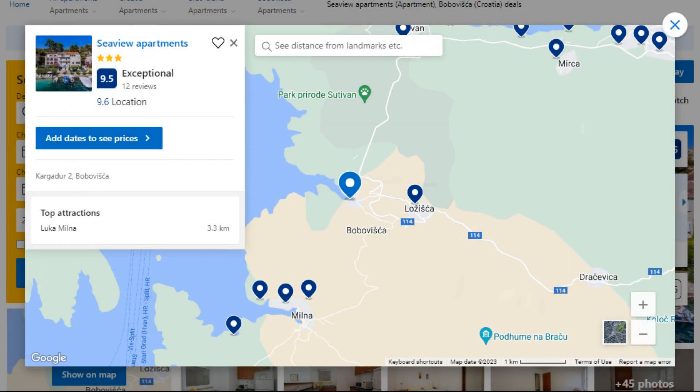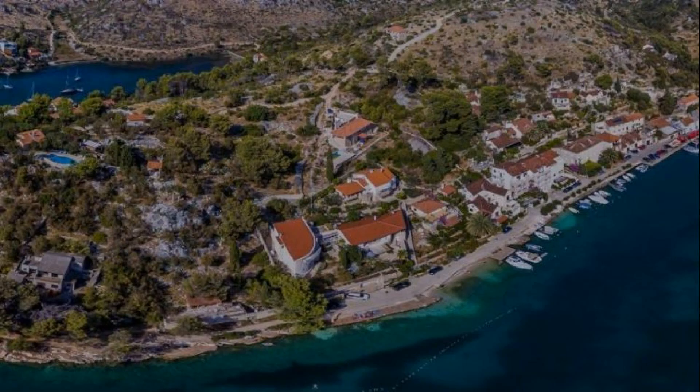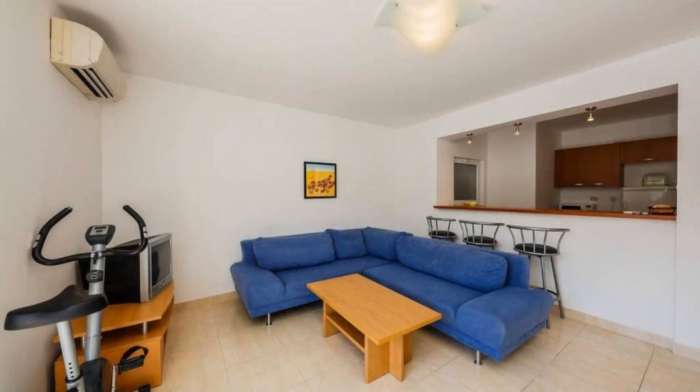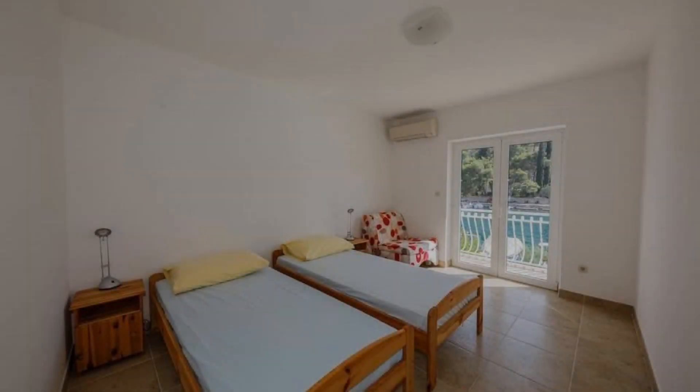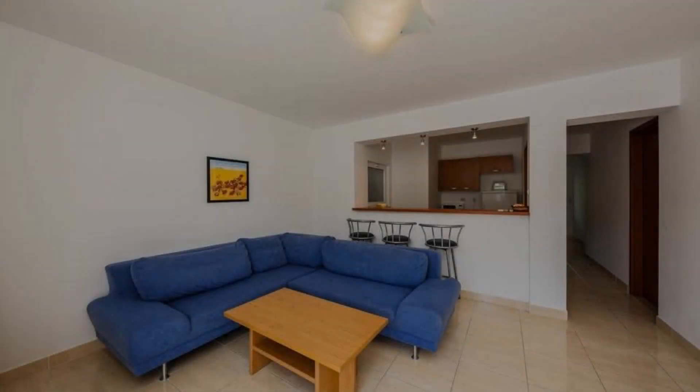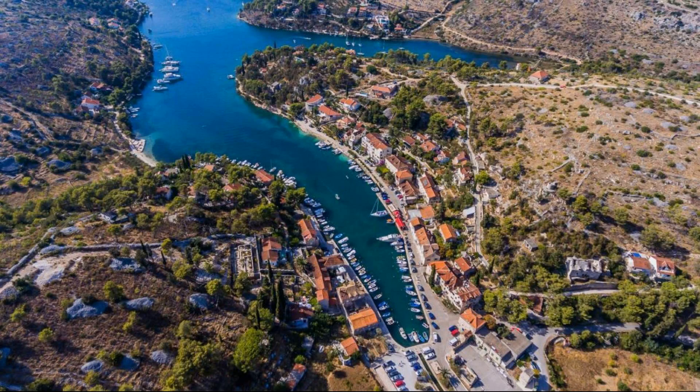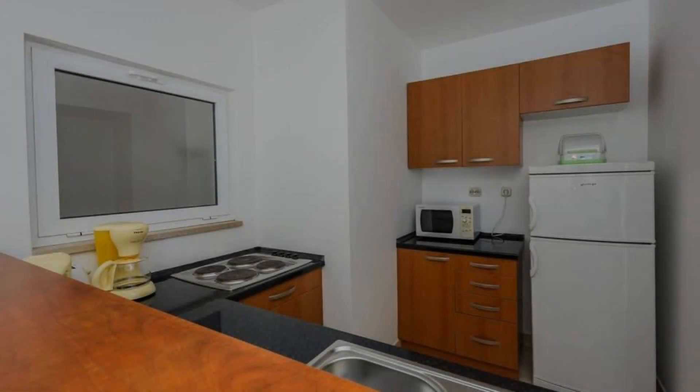Number 4. This is a 3-star property. The location of the property is attractive and the guests love walking around the neighborhood. Check-in time is 3 pm and check-out time is 10 am. Guests are required to show a photo ID and credit card at check-in. Pets are not allowed in this property.